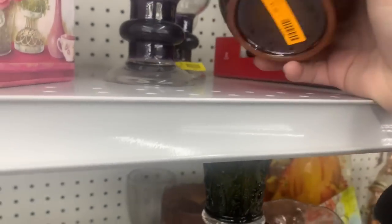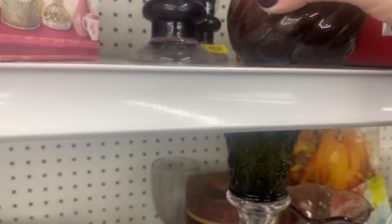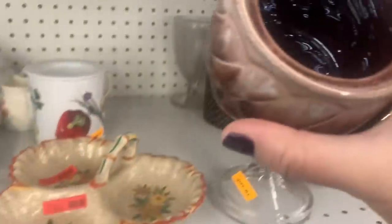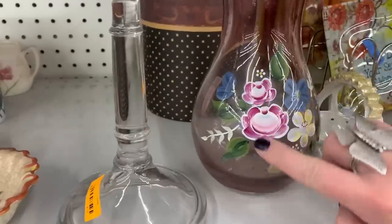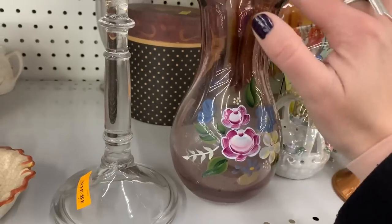Little candle holder — nothing inside of you, you are $1.99. I'm gonna do the little check. You're $1.99, I think I can sell you all day long. This looks like a vase that's been painted on.